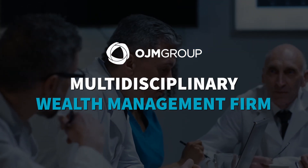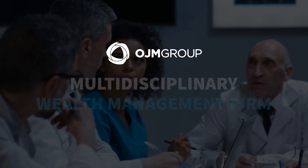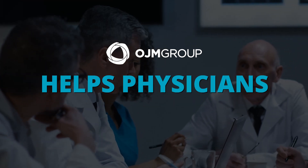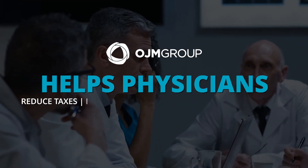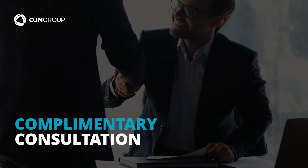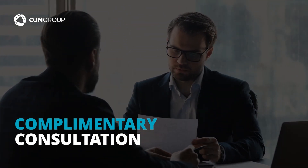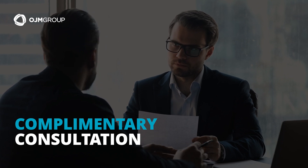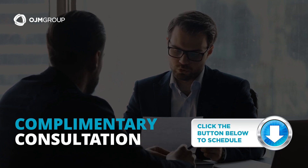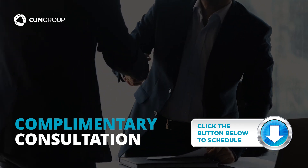OJM is a multidisciplinary wealth management firm. For nearly two decades, our firm has helped physicians across the U.S. reduce taxes, protect assets, and achieve their financial goals. OJM Group offers viewers a complimentary consultation to answer your questions and see if our firm is a good fit for your situation. Simply click the button below to schedule your free consultation. We hope to speak with you soon — thanks for watching.